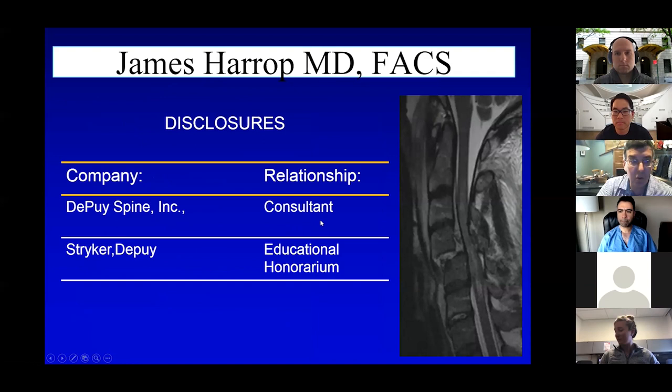Just a quick thing for my disclosures — none of this should really be important today, but I do work with DePuy, Stryker, and Globus.